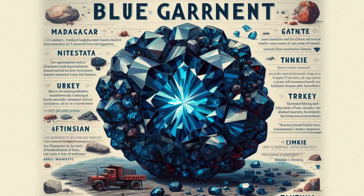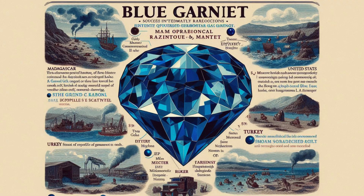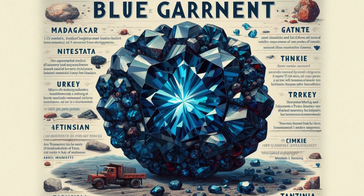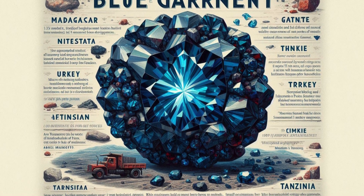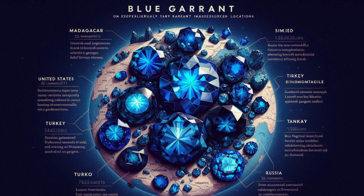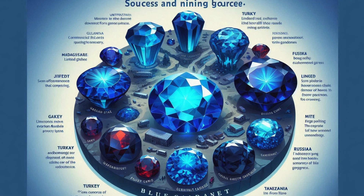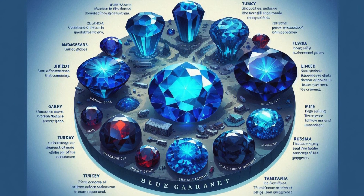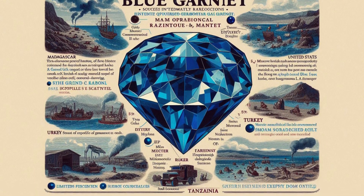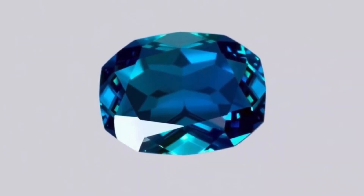Blue Garnet is an exceptionally rare gemstone with only a few known sources worldwide. Madagascar is the primary and most significant source of high-quality blue garnets. The United States (Idaho) has limited deposits, though they are not commercially significant. Turkey has small occurrences, Russia has yielded some specimens but they are exceedingly rare, and Tanzania is known for various types of garnets including rare blue varieties. Due to the gemstone's rarity, mining operations are often small-scale and highly specialized.